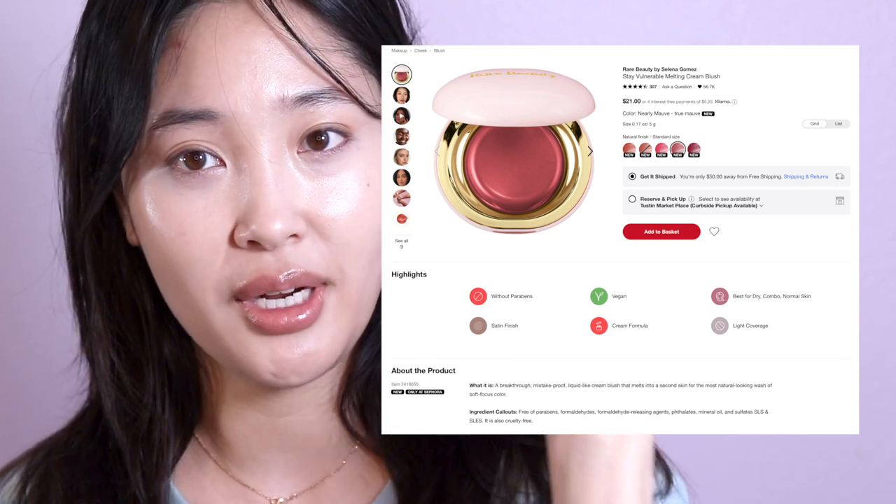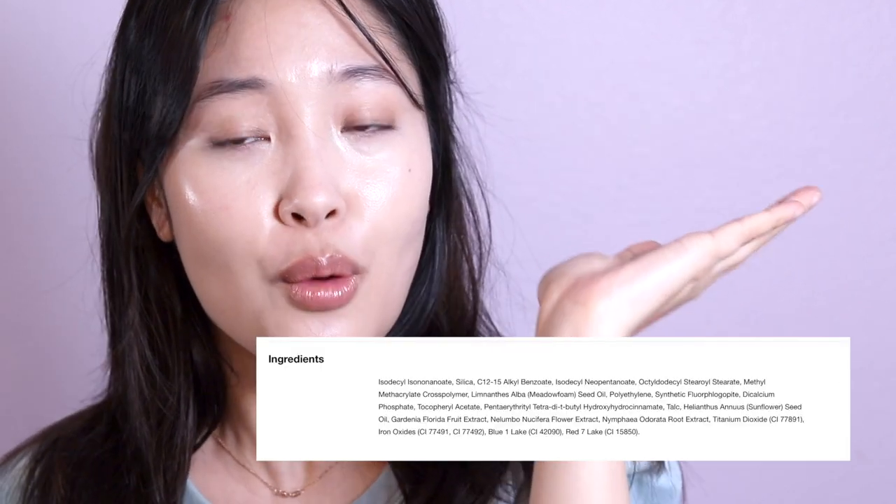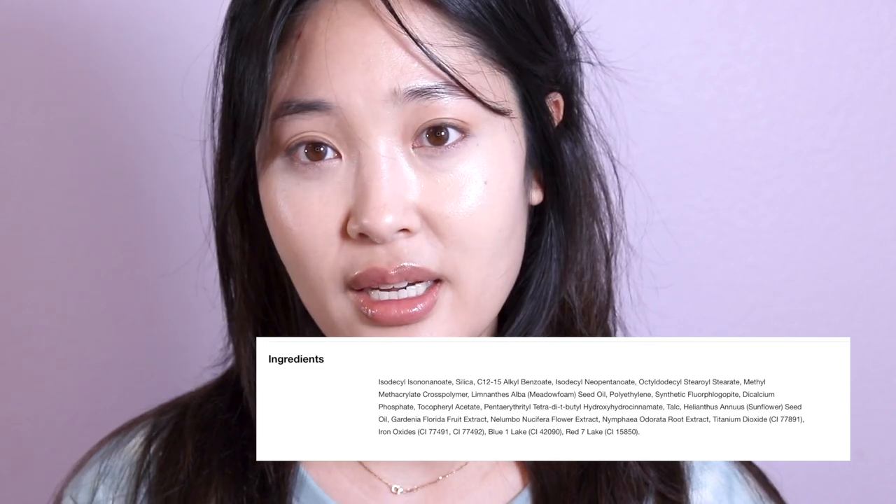For example, I was looking at Rare Beauty blush and it contains all of these ingredients, but I couldn't tell which ones are not 'clean.' It kind of seems a little unfair to label certain brands as unclean. I really think a lot of it is actually a marketing strategy — and the best we can do is educate ourselves by continuing to have honest conversations with brand owners, retailers, and the like.